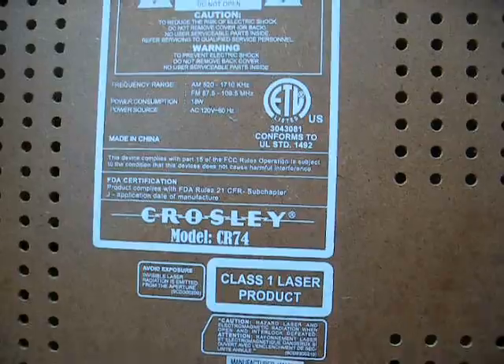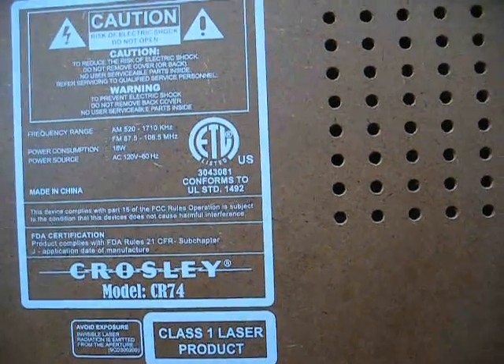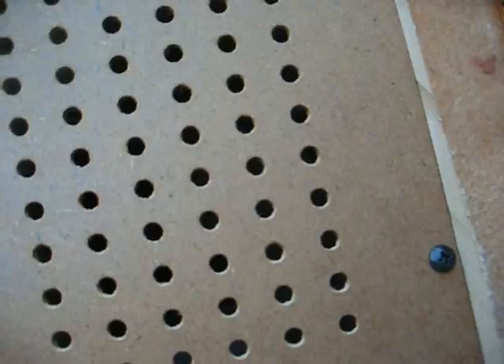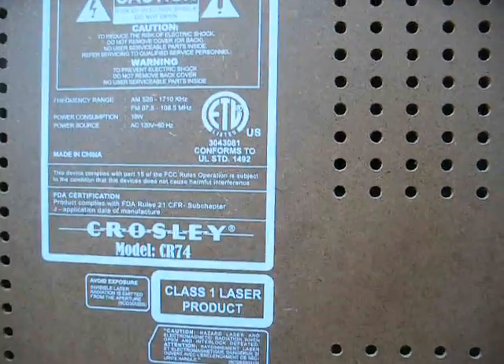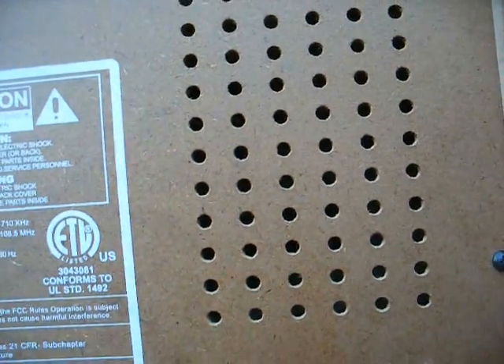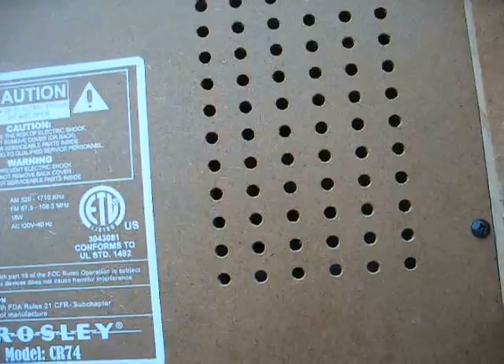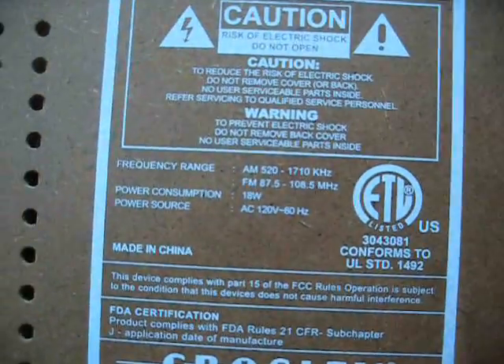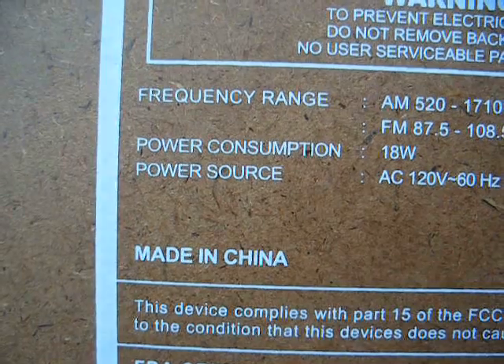Here's the little caution label telling you that the lid could come down and hit you if you don't latch it properly. Here's the information on the bottom — it's a model CR74, manufactured January 2005. Didn't know any of these lasted that long; it's probably been in storage since February of 2005. You'll want to take note of that.